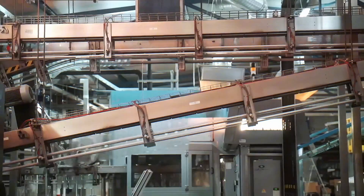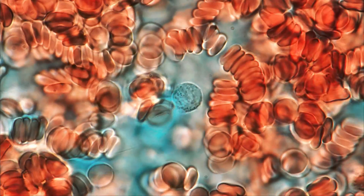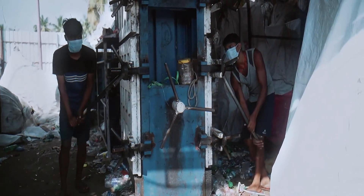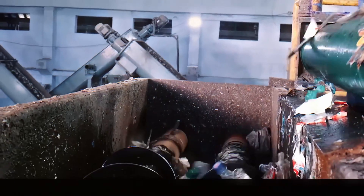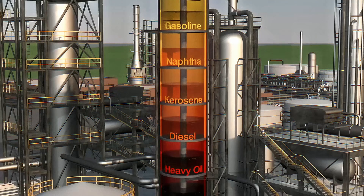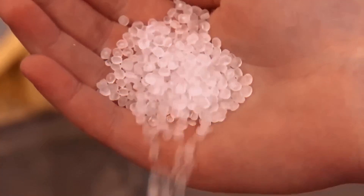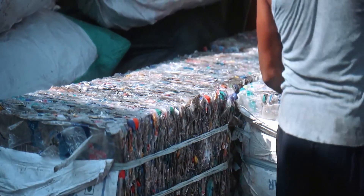Every time you take a bite of seafood or drink a glass of water, you might be swallowing tiny bits of plastic. Scientists have even found microplastics in human blood, which is a little too close for comfort. By recycling, we cut down on pollution, save energy, and reduce the demand for new plastic. Making plastic from scratch requires a lot of fossil fuels — every time a new plastic bottle is made, factories burn oil and natural gas, releasing carbon dioxide into the atmosphere. But when we recycle, we reuse plastic that's already been made, which saves energy and reduces pollution.